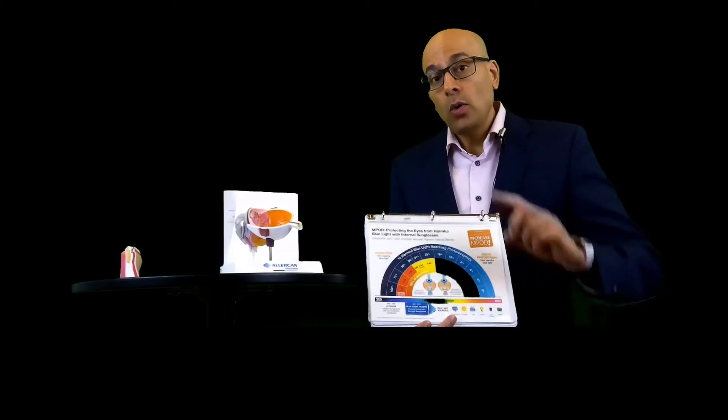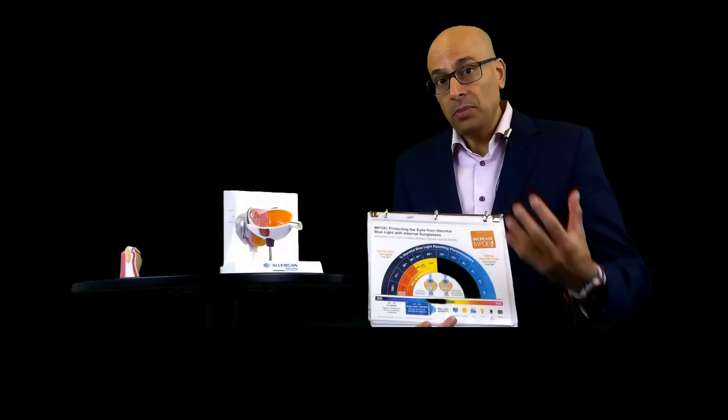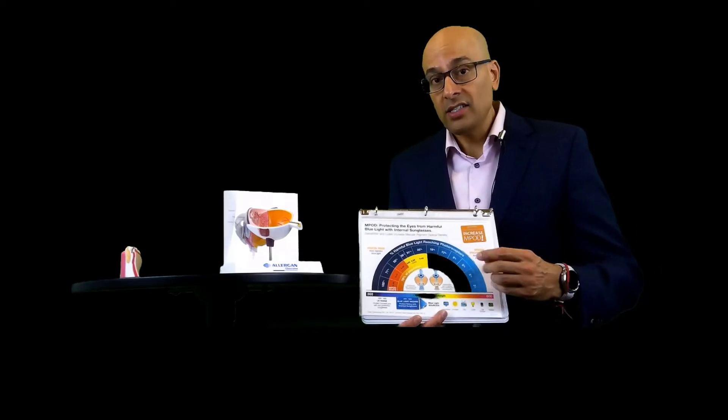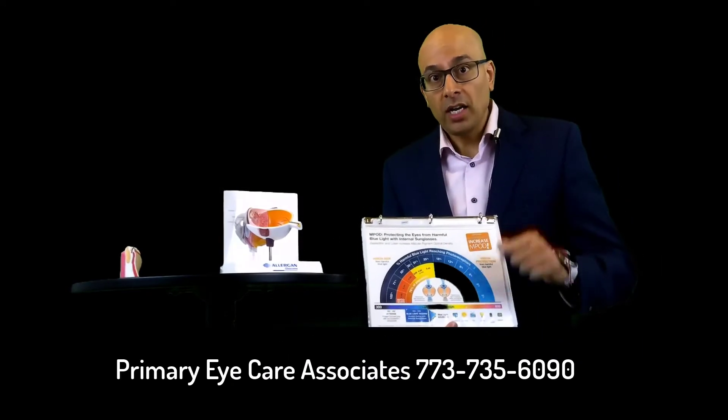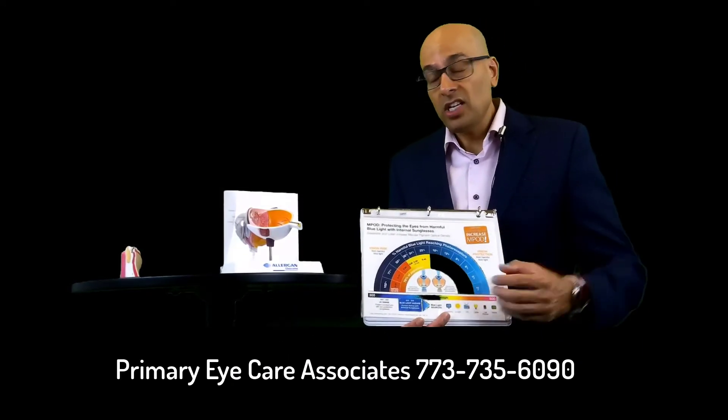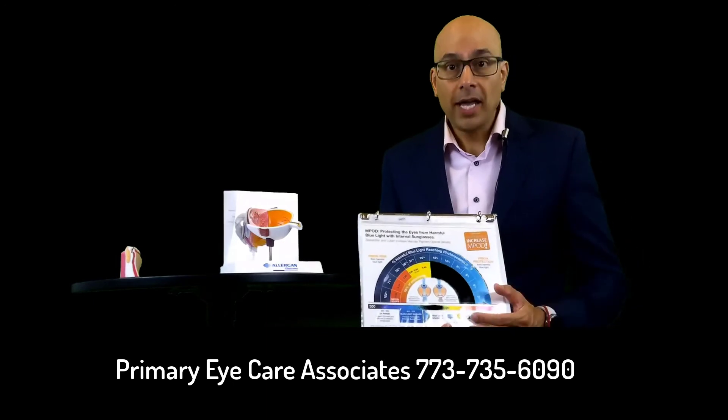If you don't know your MPOD score, when you come in at your next visit to pick up your glasses or contact lenses, or just call the office — the number is scrolling at the bottom — tell the patient care coordinator: I want to know what my MPOD score is.